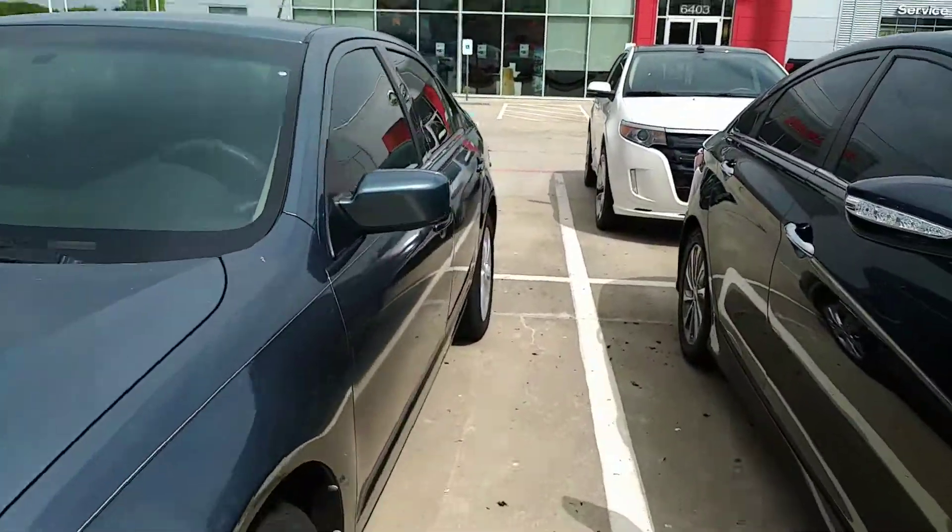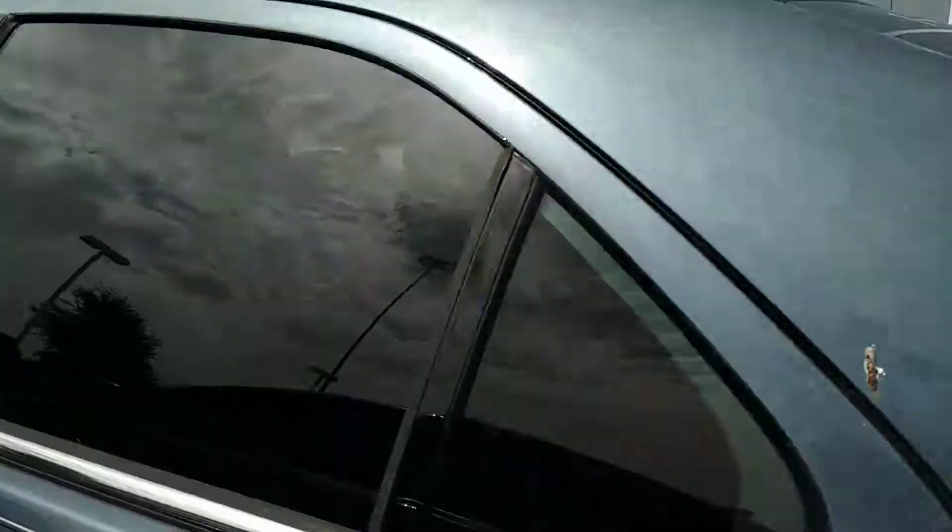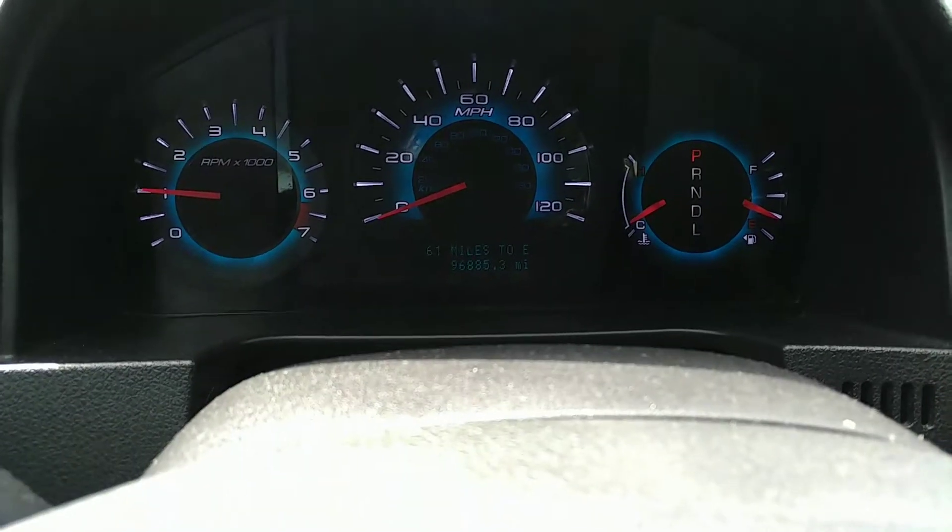Now we're gonna step on the inside so that we can take a look at the inside. The back, as you can see, pretty darn clean. Let's get in the front seat. Alright, this has 96,000 miles on it.